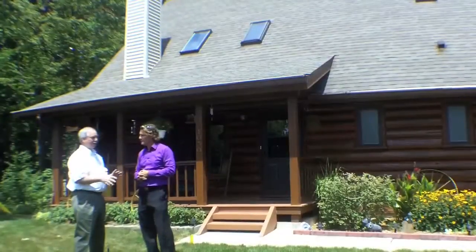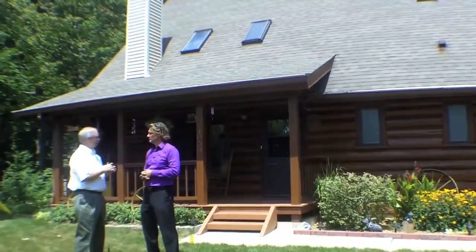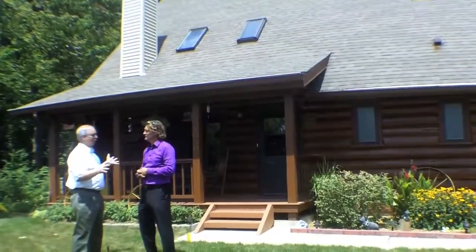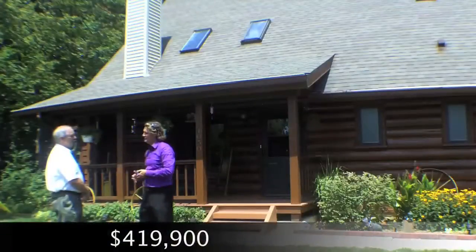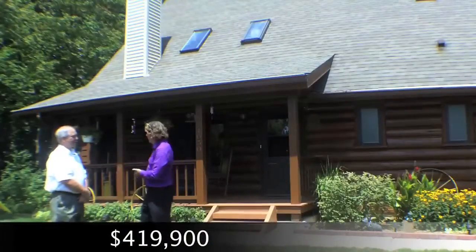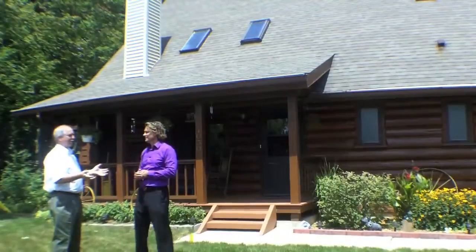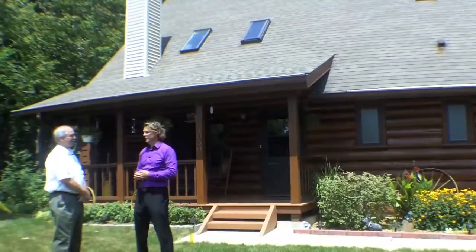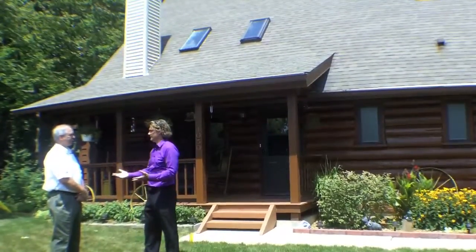It's updated to today's modern standards — granite countertops, stainless appliances. Everything else pretty much is the same, hardwood flooring. How much can I buy this for? $419K. $419? And if I want it at $419, today we might be going up soon. You're in the suburbs, but you're in the woods. It's just an amazing place. It's got to be one of those unique properties that people have to come out and see.